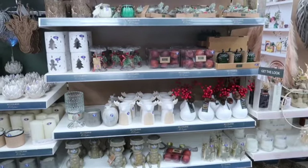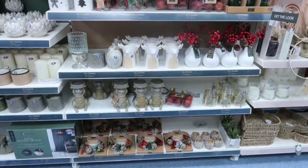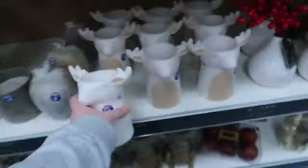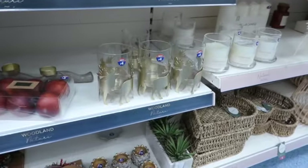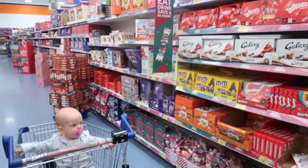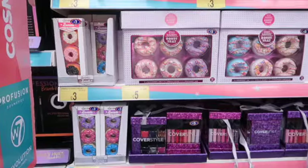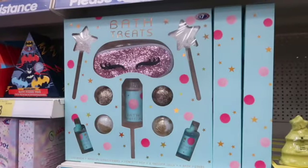On the homeware aisles they had different sections — a woodland sort of section, which is very Christmassy, and also one they called 'Homestead.' I just loved the woodland range for Christmas. They also had their fluffy Christmas bedding in, quite reasonably priced, and I think it'll go out of stock quickly — so head down there as soon as possible. Then they had their Christmas stocking aisles with a ridiculous amount of chocolate and sweet stocking fillers.